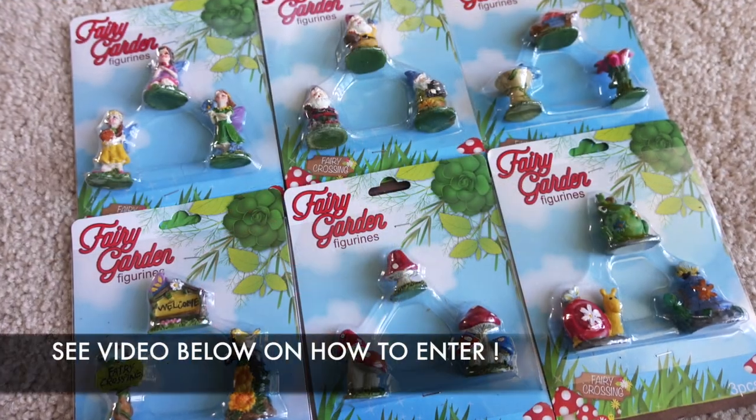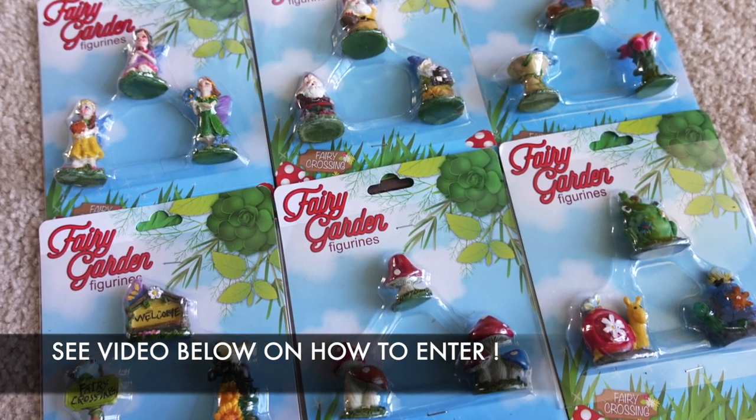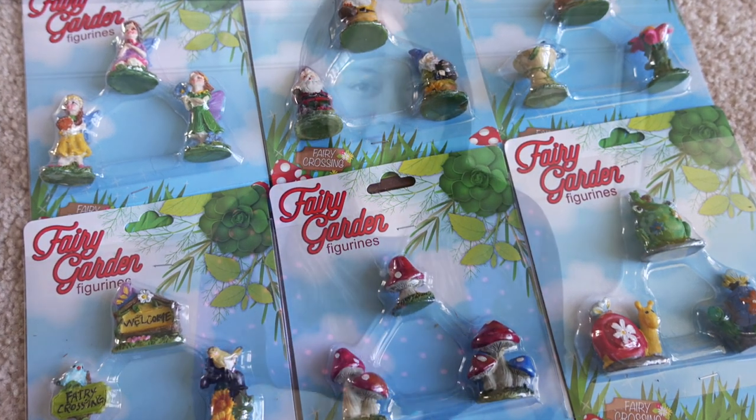That's it for this Dollar Tree haul! Let me know which items were your favorites or what you're currently looking for. I'm still on the hunt for Paw Patrol decals I saw in Dollar Tree Mama's haul — quite a few of you have found them, so I'm hoping they'll come to my store soon. I also still have the giveaway open for Dollar Tree fairy garden items, so check out that video if you'd like to enter. As always, thank you so much for watching — take care!